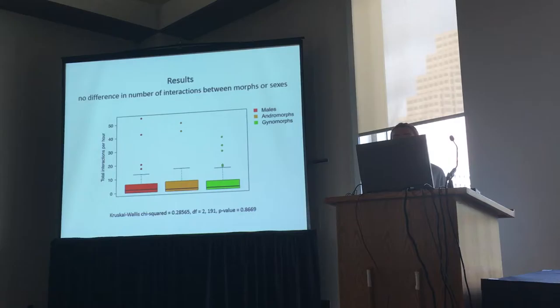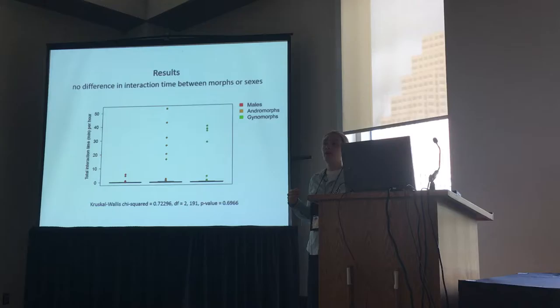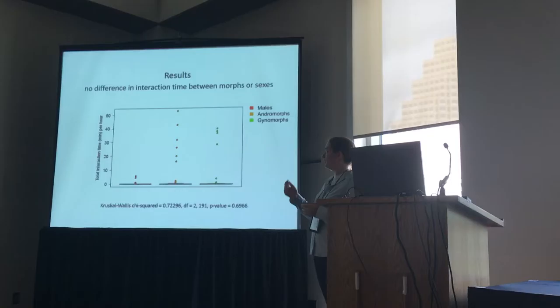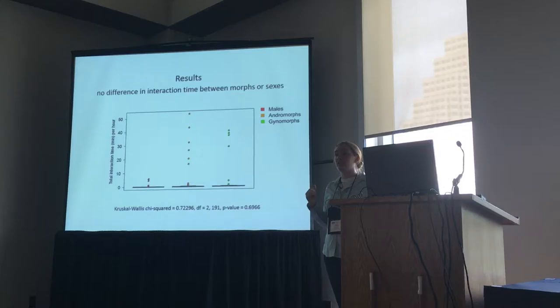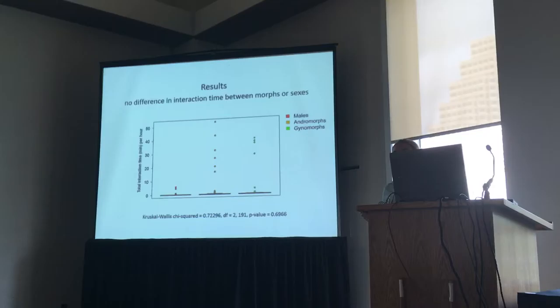We can also look at the overall time that interactions lasted. Again, there's no statistical difference in the typical values, but visually you might notice there are more high outliers for the females than the males. Those outliers are all from tandems — cases where males came in, grabbed the focal females, and just held on, sometimes until the end of the trial, up to more than 50 minutes. Males can't really do that to other males because the claspers don't fit. But there doesn't seem to be a difference between the morphs, so even if tandem holding imposes fitness costs, it doesn't appear to differ between andromorphs and gynomorphs.